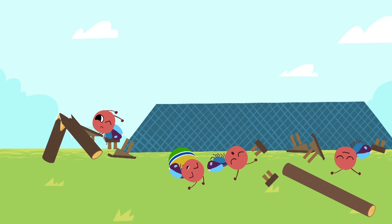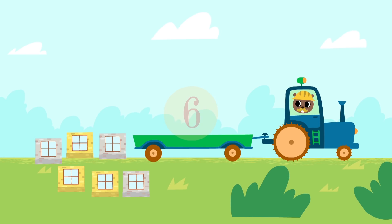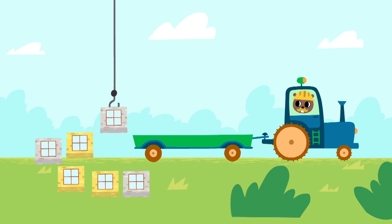Where will the little ants study? We must build a school for them. We'll need six blocks to build a school. Let's put them on the trailer.